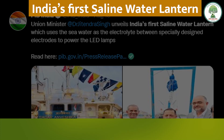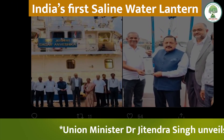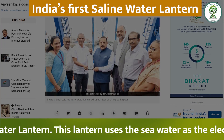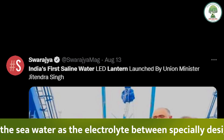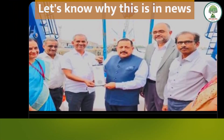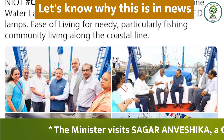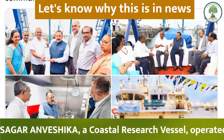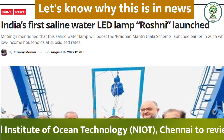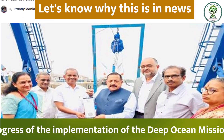India's First Saline Water Lantern: Union Minister Dr. Jitendra Singh unveiled India's first saline water lantern. This lantern uses sea water as the electrolyte between specially designed electrodes to power LED lamps. The minister visited Sagar Anveshika, a coastal research vessel operated by the National Institute of Ocean Technology, Chennai, to review progress on the implementation of India's Deep Ocean Mission.